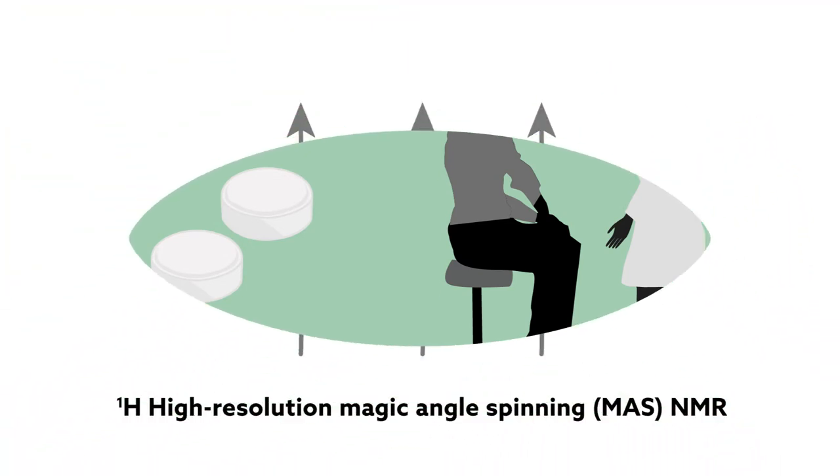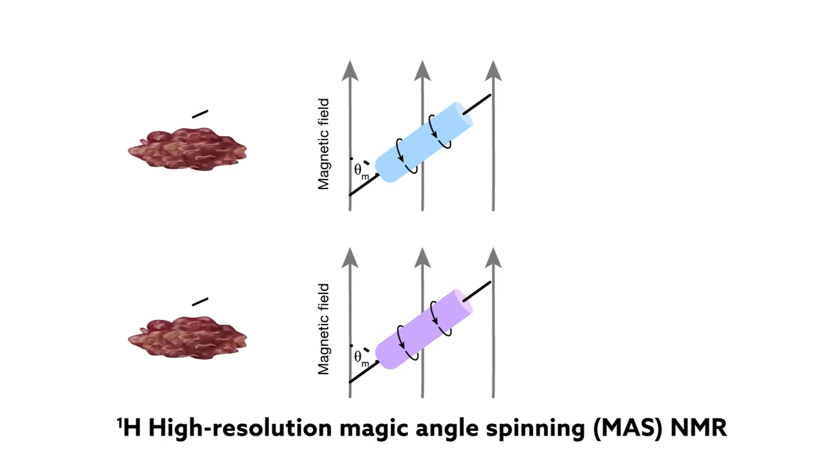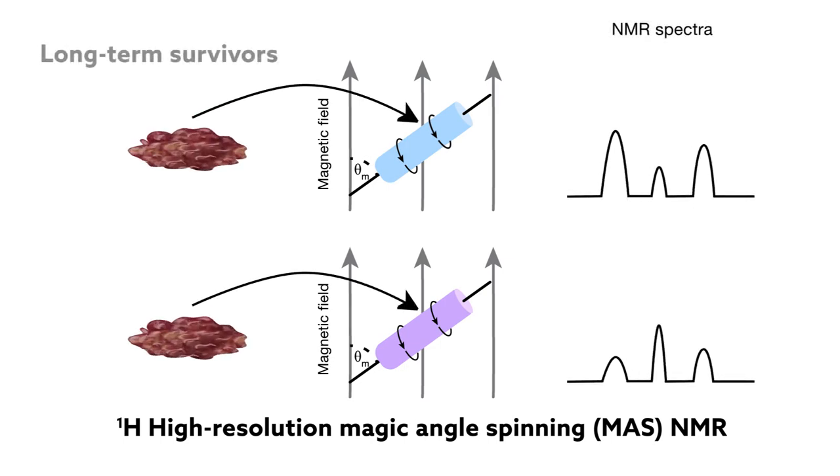Using a high-resolution spectroscopy technique, the research team compared the chemical composition of tissue samples from two types of pancreatic cancer patients: long-term survivors,